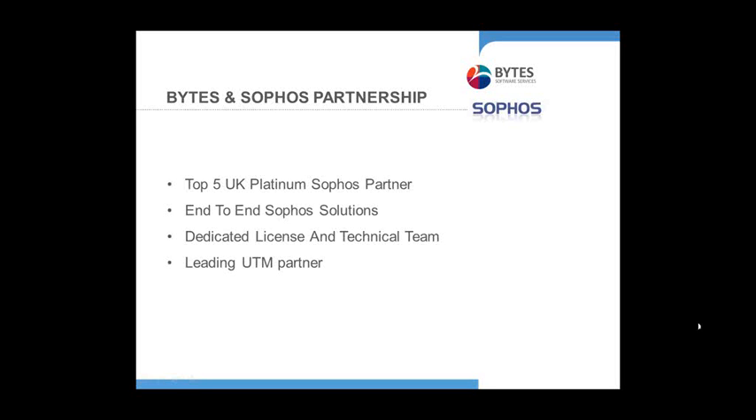As a platinum partner we currently sit in the top five in overall revenue terms, and we provide the full portfolio of Sophos solutions from endpoint and mobile to network security. We have a dedicated licence and technical team. Our services are provided through our ecosystem using our preferred service-only partners.